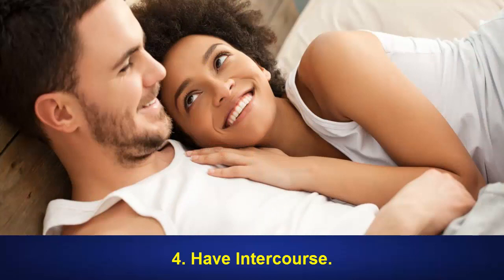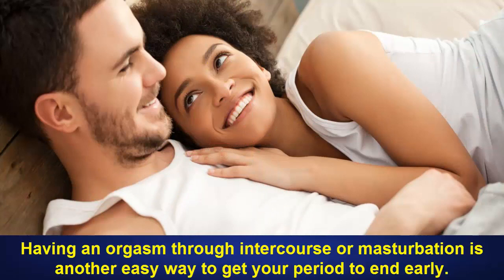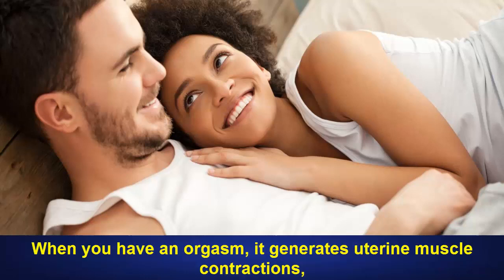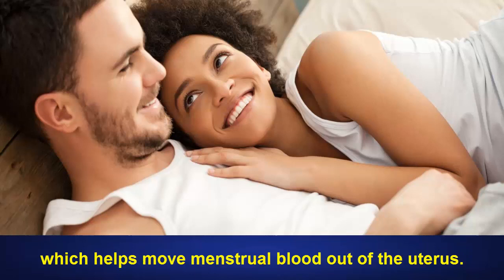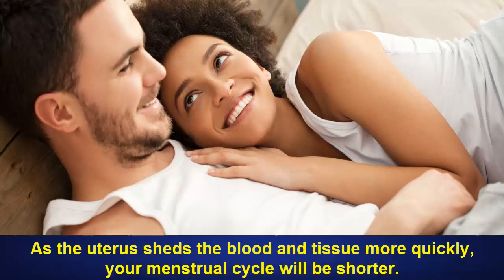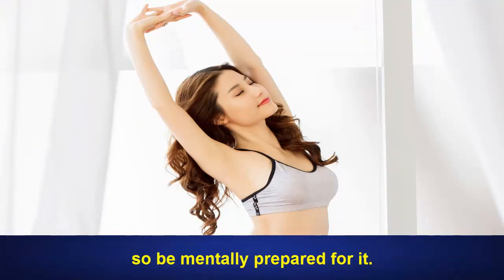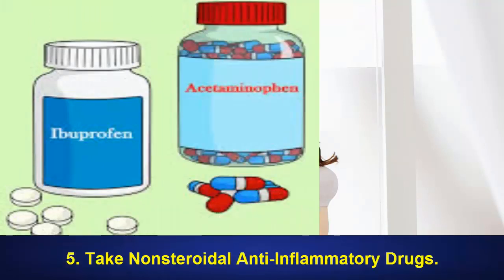4. Have Intercourse. Having an orgasm through intercourse or masturbation is another easy way to get your period to end early. It can also reduce cramping and other discomforts. When you have an orgasm, it generates uterine muscle contractions, which helps move menstrual blood out of the uterus. As the uterus sheds the blood and tissue more quickly, your menstrual cycle will be shorter. Bear in mind that having intercourse during a period can be a messy affair, so be mentally prepared for it.